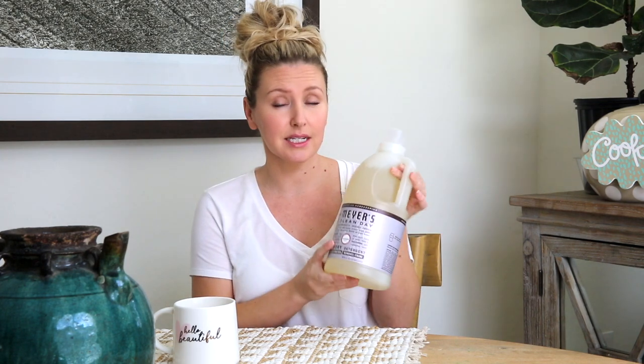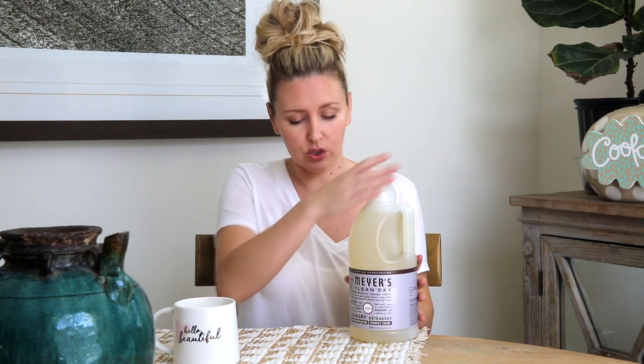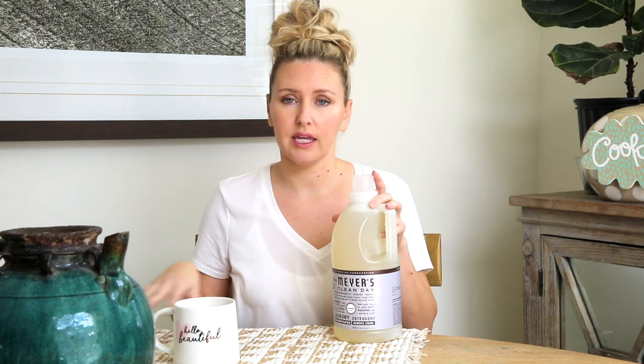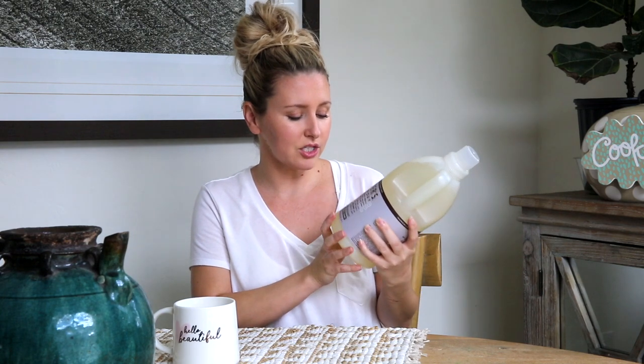I'm going to start with Mrs. Meyer's Clean Day Laundry Detergent Concentrate. It says 64 loads — I would say that's probably fairly accurate. I don't use a lot with each load. This scent is lavender, and with kiddos, especially for Reesey who is my one and a half year old, the smell is so comforting. I'm typically not that big of a fan of lavender scented things, but this one is very mild and actually somewhat reminds me of the smell of Anthropologie — they typically have their volcano candle burning in the stores. It just smells so good and it's just so cozy.